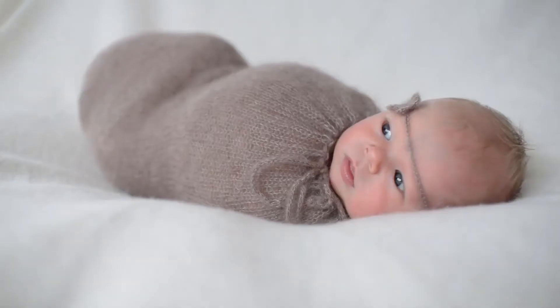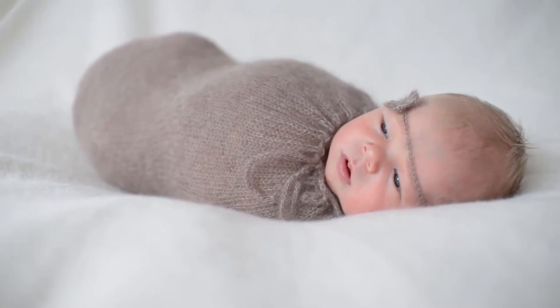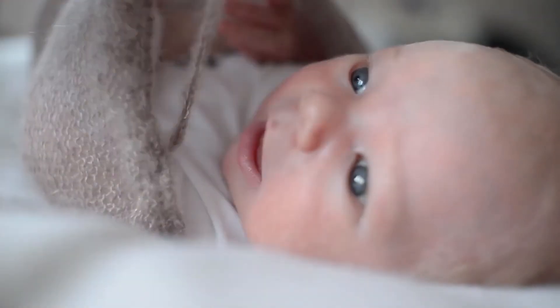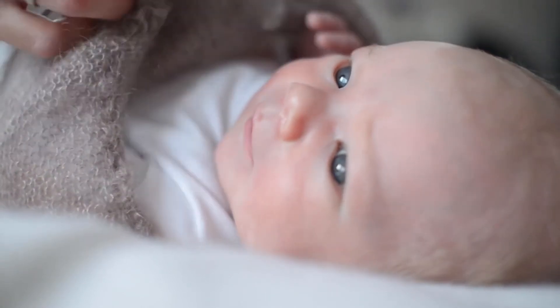Hobest Baby Thermometer — clinical tested infrared by Hobest is one of the best sources among baby thermometer products. Quick and accurate, the highly sensitive and precise sensor provides an accurate and instant reading in seconds, professional and reliable enough to be chosen to care for your family's health.